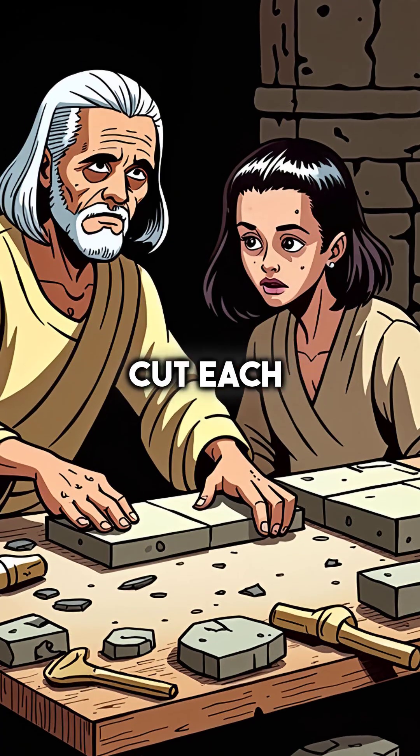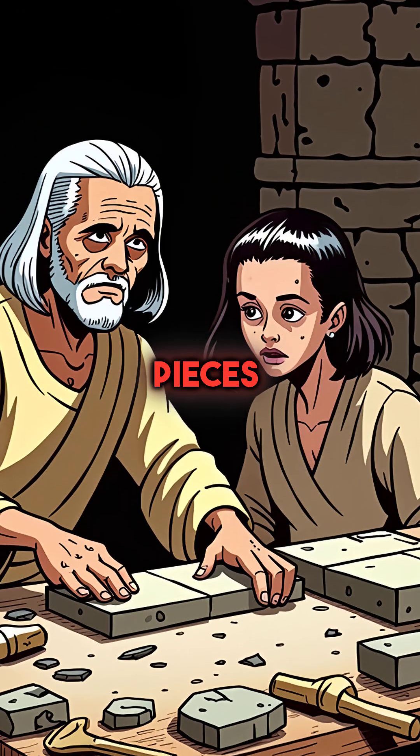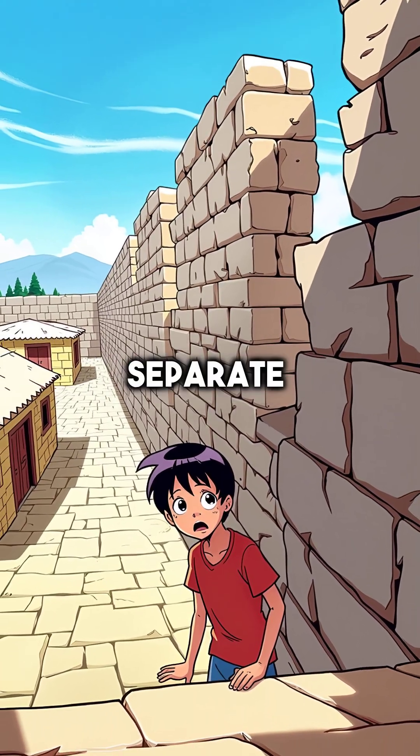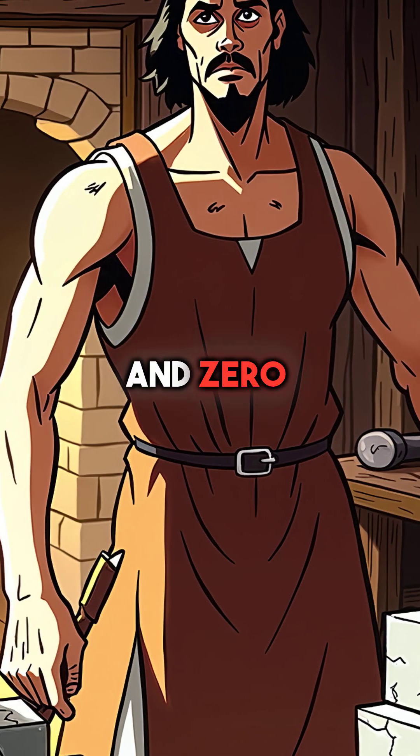The Incas cut each stone with slightly angled edges that interlock like puzzle pieces. When the ground shakes, the stones shift but never separate. They achieved this using only bronze tools and zero mortar.